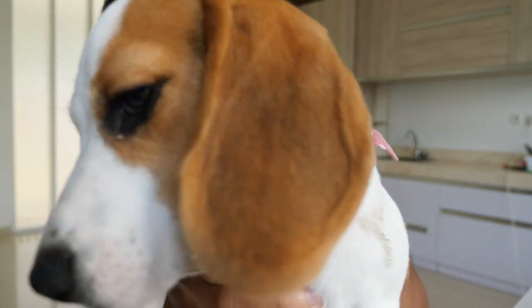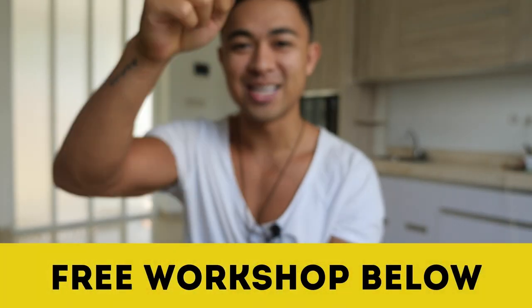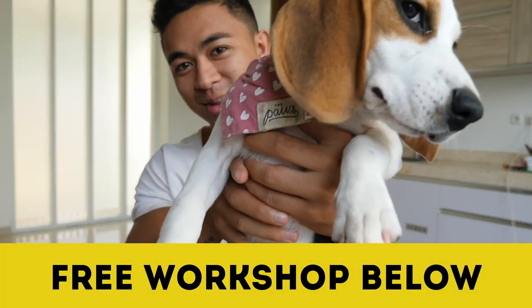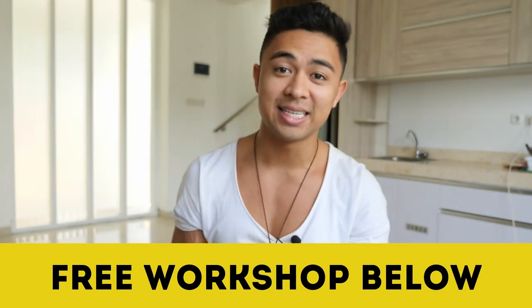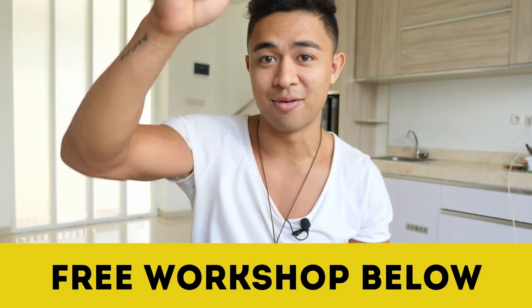Hey guys, how's it going? Mike Facile here. Welcome to this video. Before we actually begin, I remind you that some of the spots have opened up for this week's video workshop — the fastest and easiest way to make money online. Sign up in the link below. We literally have a 62-year-old grandmother go from zero to $160,000 profit in 90 days, so check it out now.